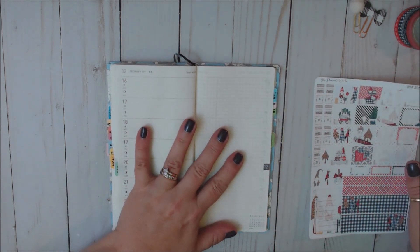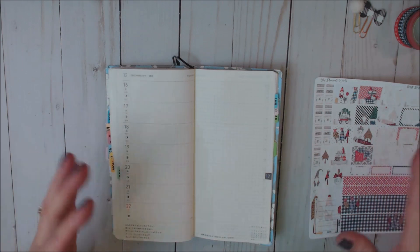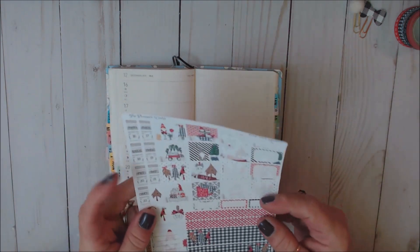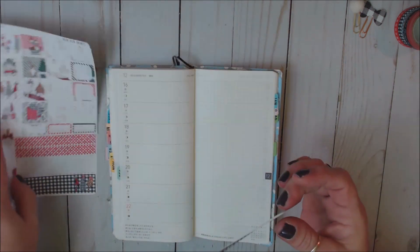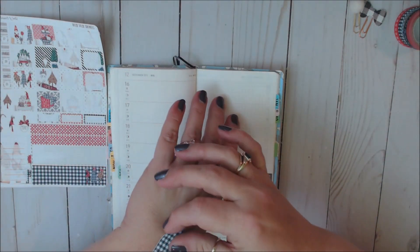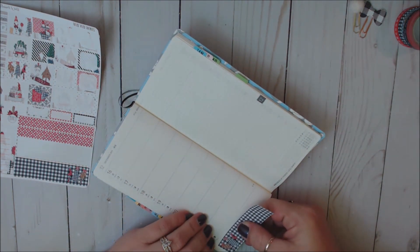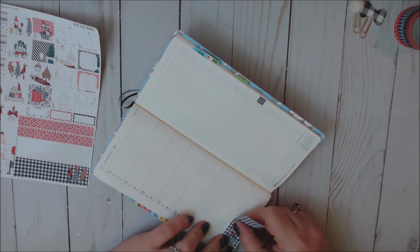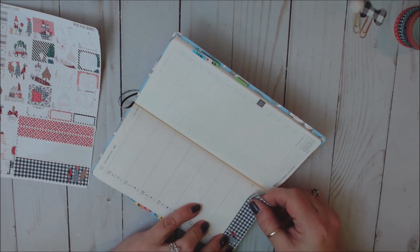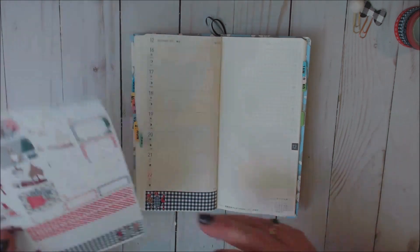I do have some other things that I will pull in as I'm going along here, and I will let you know what shops they came from if you're new to my channel. Let's get started. Let's go ahead and put down our bottom washy first — I always like to just put it on my arm first.